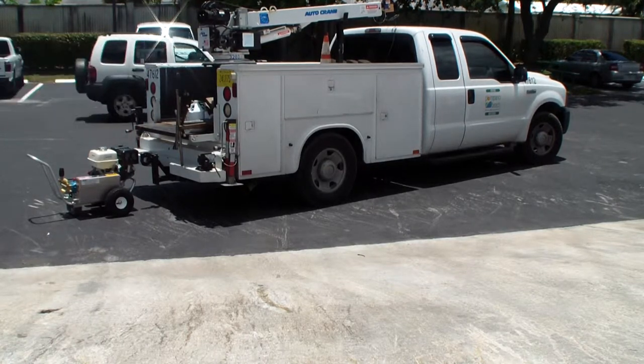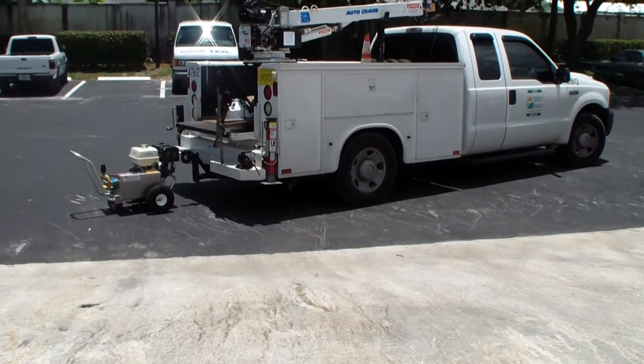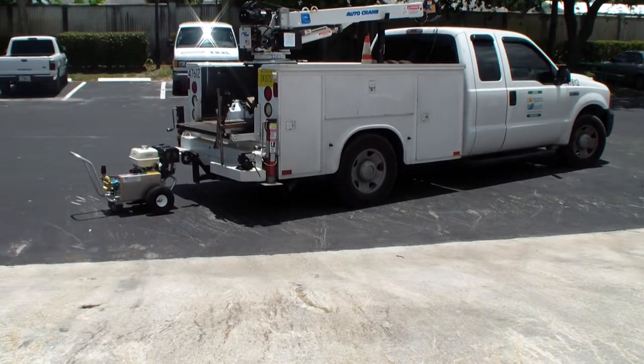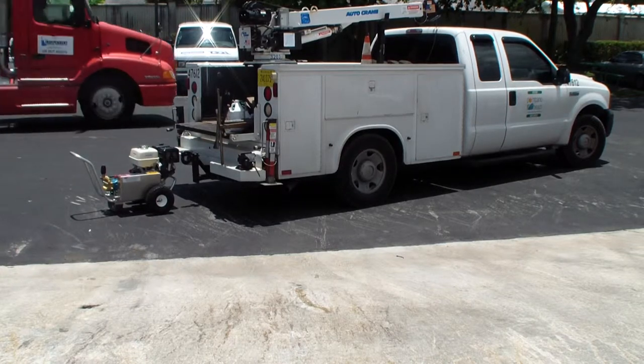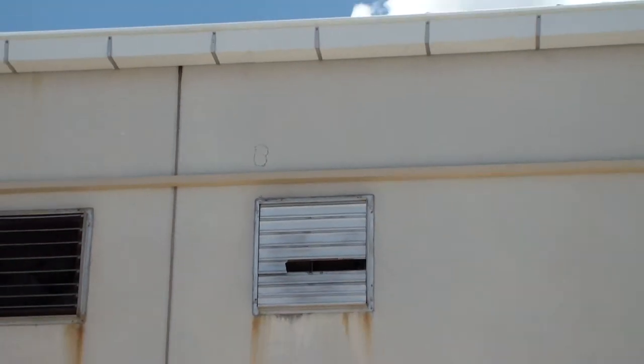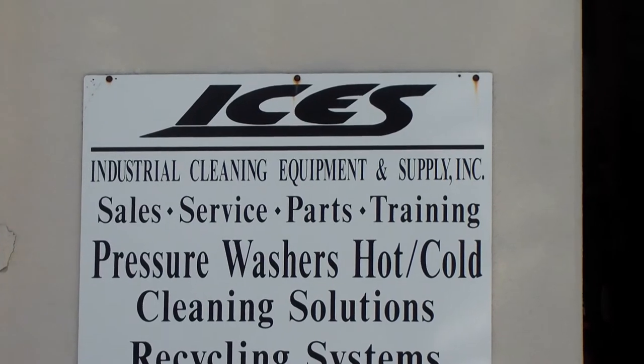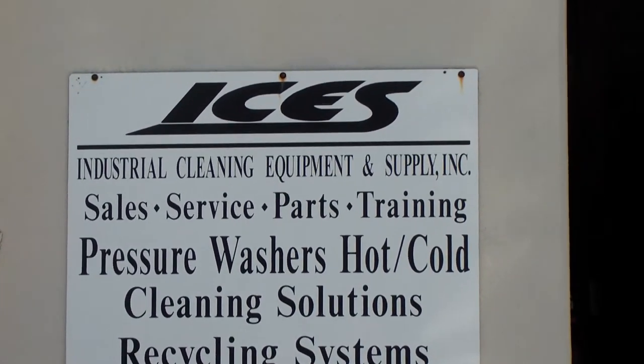Give us a call — you'll be surprised. We offer high-end equipment but with the best prices on the market on all your commercial pressure cleaning and janitorial needs. You can reach me directly at 954-778-4386. Email is sales@ICES.net, or Dan@ICES.net. Our website is www.ICES.net.